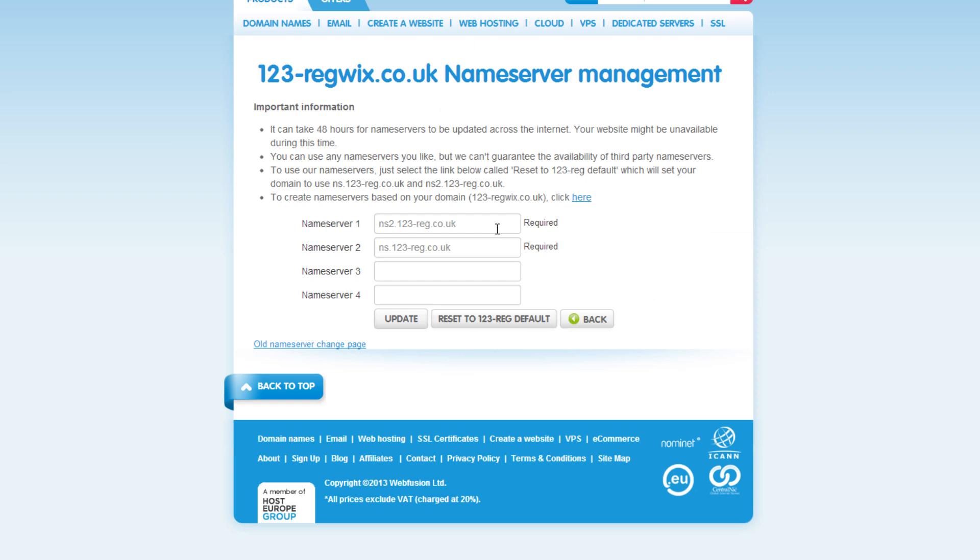Now enter ns1.wix.com in the Name Server 1 box and ns2.wix.com in the Name Server 2 box. Once finished, click on the Update button.